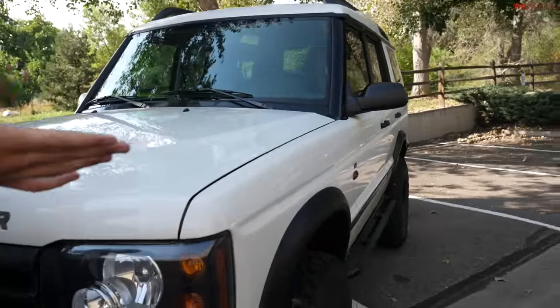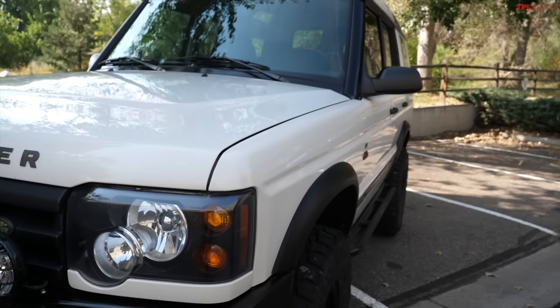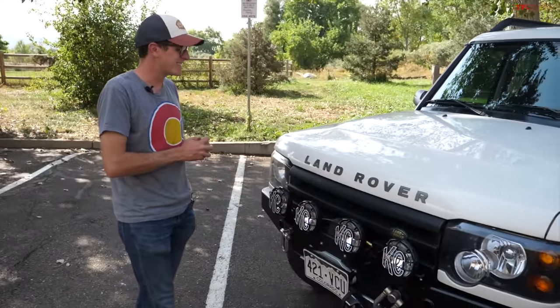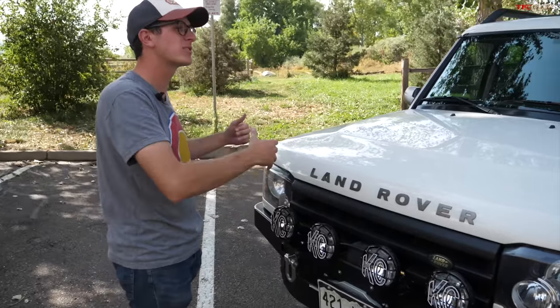The paint is beautiful, it's super straight. If you're looking to buy one of these, in a lot of ways you're better off finding a stock one that you know hasn't been messed with or wheeled too hard. Then you can be the one to mess with it and wheel it hard. So you found this as a running, driving Discovery in pretty good shape.